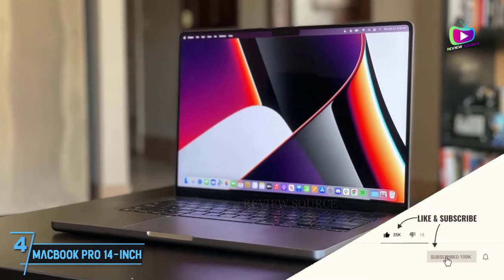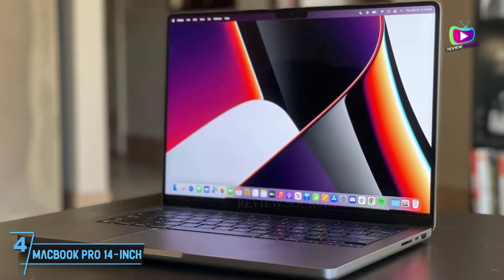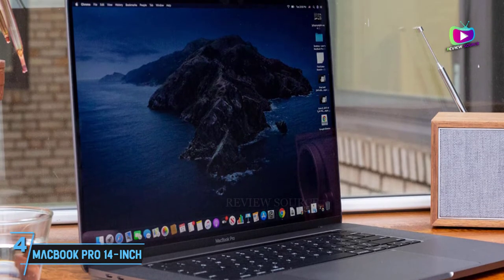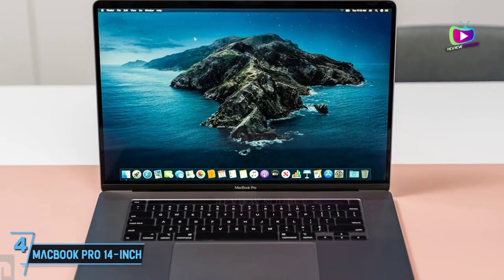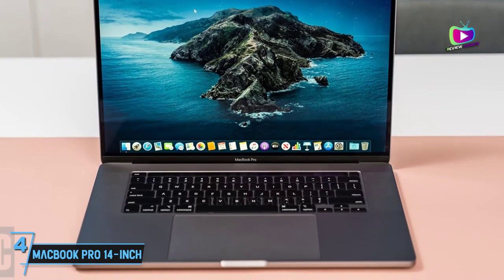Apple rounds it all out with its XDR display with 1600 nits of peak brightness and a wide color gamut, an SD card slot, an HDMI port, and 3 Thunderbolt 4 ports — all of which can stay available thanks to MagSafe charging being back. If you're looking for the best laptop for photo editing overall, look no further.